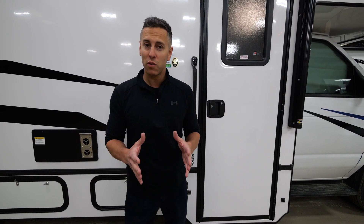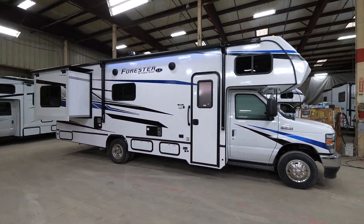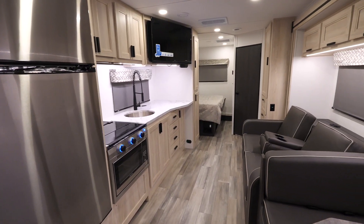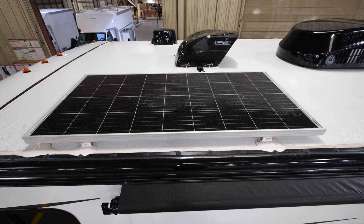Hi, I'm John Pagano with Forest River Class C Motorhomes, and welcome to the walk-around of the 2023 Forester 2551. This dual-slide floor plan sleeps six to eight and has seat belts for six. It has features like a fiberglass front cap, a full one-piece fiberglass roof, a solar panel, and side-view and backup cameras.